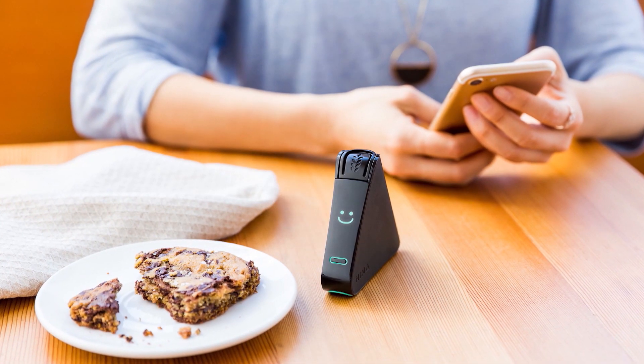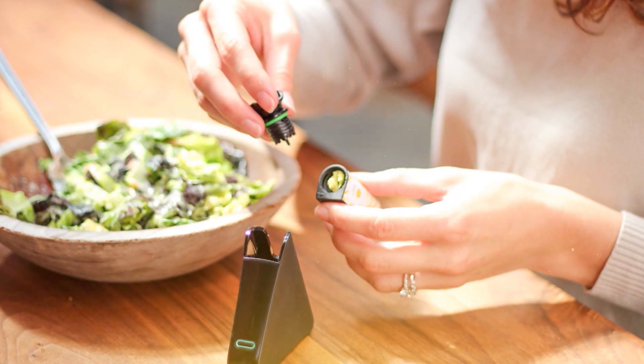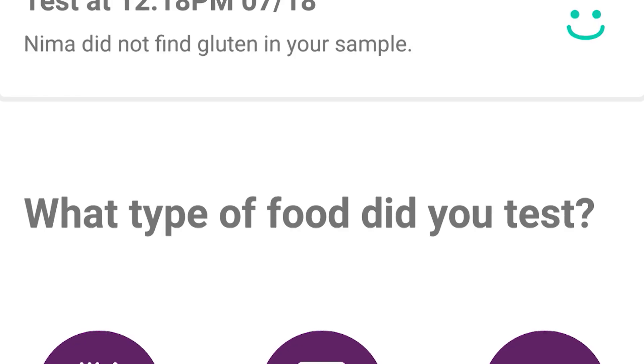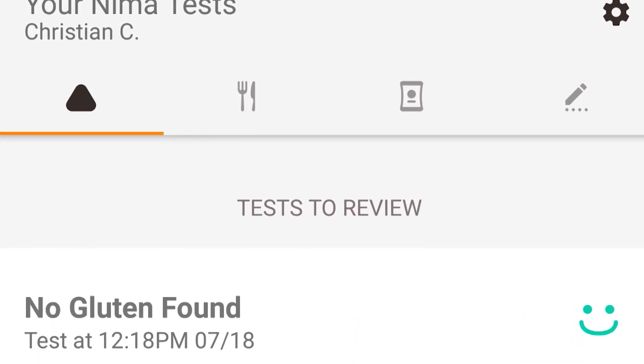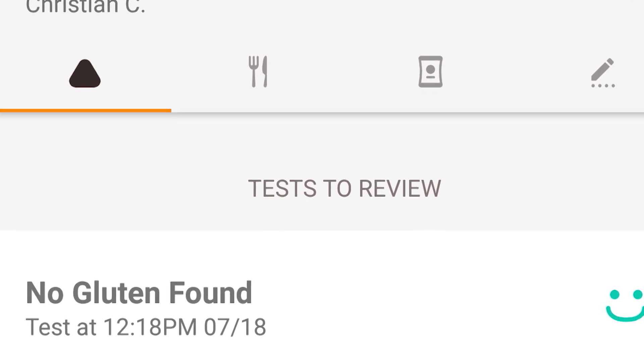If you're checking for gluten or peanuts, for example, the sensor takes the sample and extracts the protein, then reads the chemical reaction. At that point, you'll know if there's a protein you don't want to eat in your food.